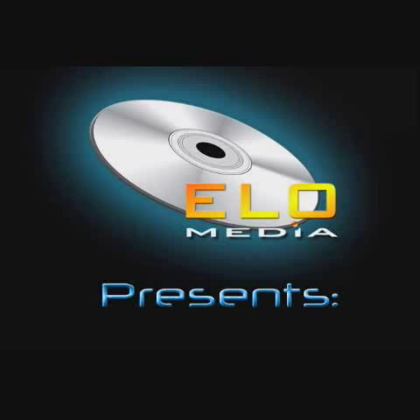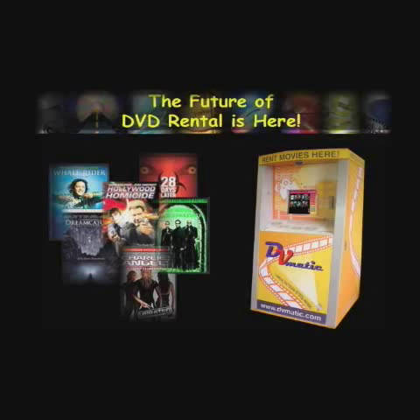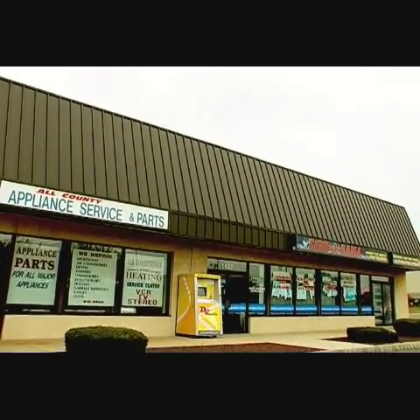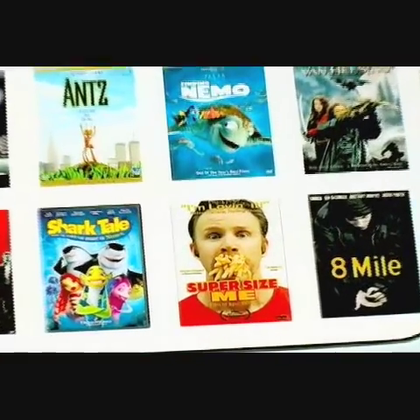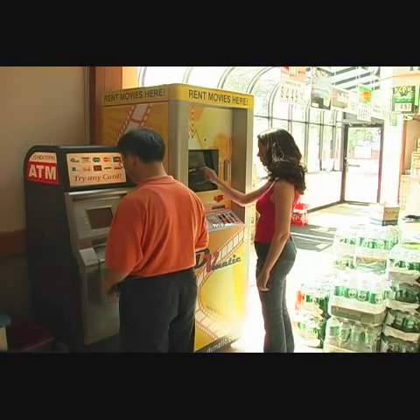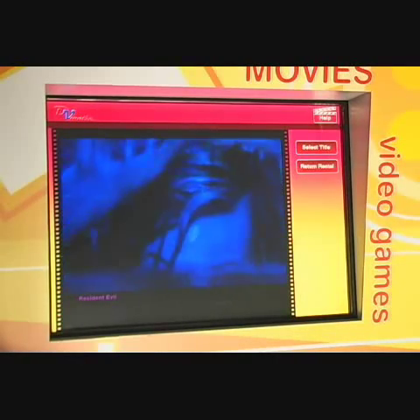ELO Media proudly presents DVMATIC, a revolutionary new way for you to differentiate your business and generate revenue using a fully automated DVD rental kiosk. DVMATIC enables customers to rent and purchase their favorite movies and video games with the ease and convenience of using an ATM. DVMATIC is essentially a fully automated video store that will attract new customers, generate more foot traffic, and create a loyal customer base.